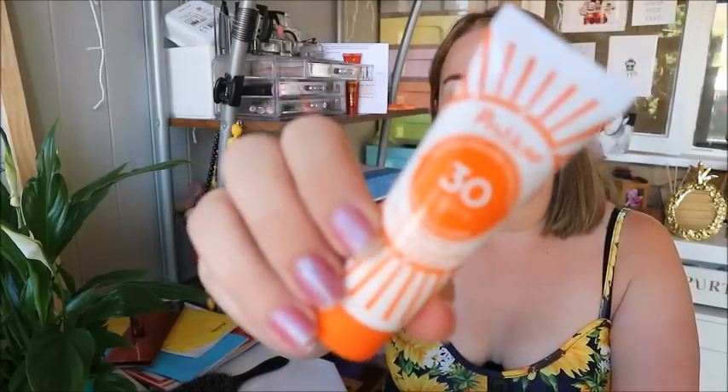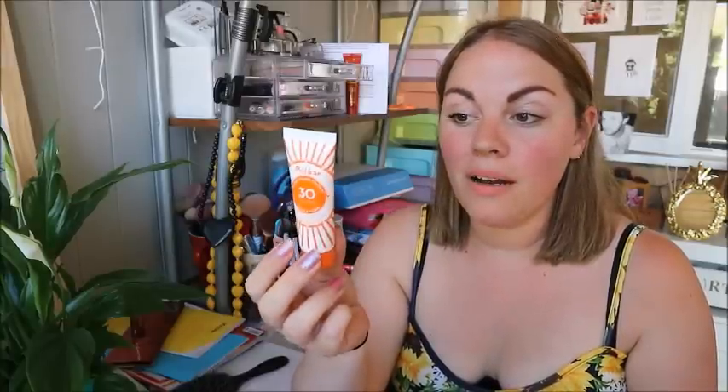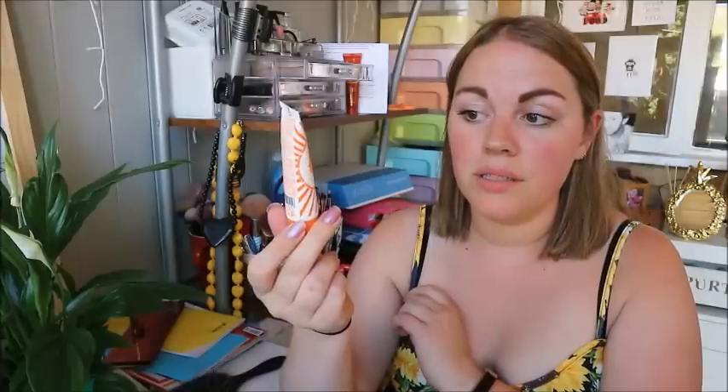Next is my sun care — the Polaar Velvety Sun Fluid for face and body. I've been using this every single day since I got it. My mum got it in her Birchbox and it's amazing — it feels lovely on your face, my skin has been so soft. I've been using my normal moisturiser at night but just this in the daytime. It doesn't feel greasy and it doesn't clog your pores. It is expensive — a 200ml bottle is about £20 — but this 20ml sample has lasted ages. I will 100% be buying a full size one.